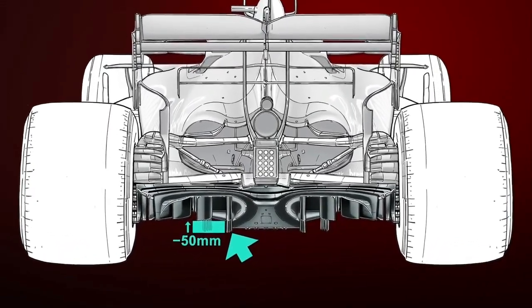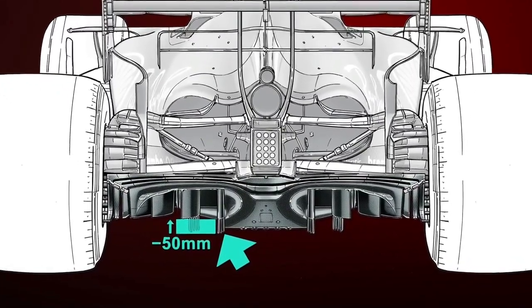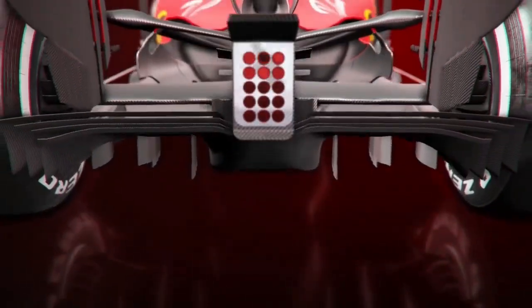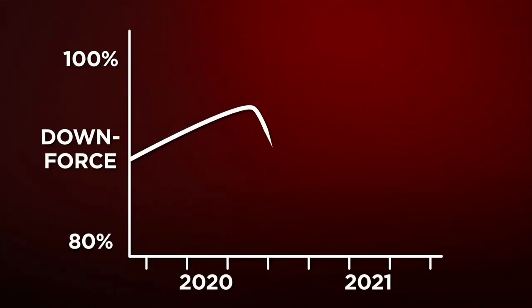The diffuser will also lose 50mm from the length of the inside fences, meaning that they're less protected from turbulence and aren't as well sealed as they currently are. Ferrari has trialled that too, taking away some of the slotted fences within, which are broken up to coax the airflow into forming a larger expansion zone. 2021's aerodynamic tweaks are to peg the teams back in the anticipation that over the winter and during the season, they'll recoup that lost downforce.